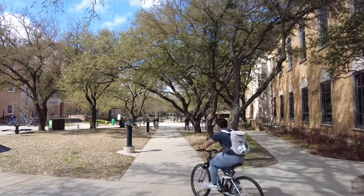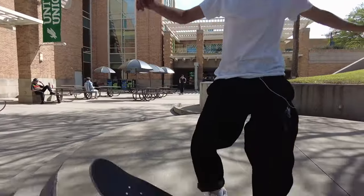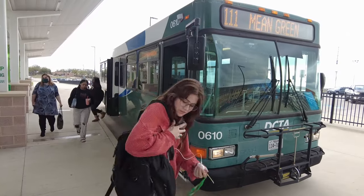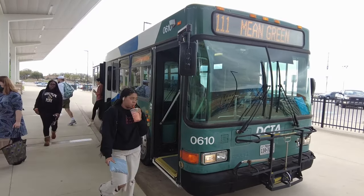UNT allows you to bike ride to class, to skateboard, and there's even those electric scooters that people zoom past me with. But today I'll just be riding my bike. If you live in off-campus housing or at Victory, like me, they have bus schedules that will take you to whatever building you need to get to on campus. Alright, let's go!